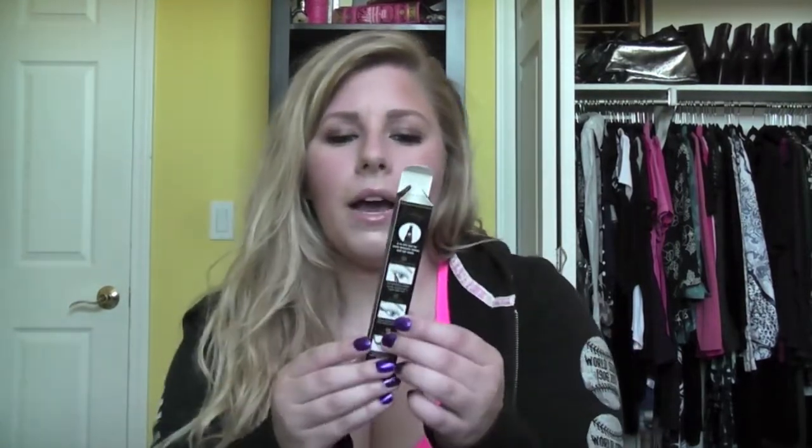Also at Ulta I picked up the Too Faced 3-Way Lash Lining Tool. It's an eyeliner you can use for your tightline, waterline, or lash line, and it has three prongs that create little dots when you line your lashes, making them look fuller. I have really bad lashes so this really helps them stand out. It's kind of like a liquid eyeliner with a felt tip, and I've been liking it, but it does smudge a bit — if you have tips on how to prevent smudging, let me know.